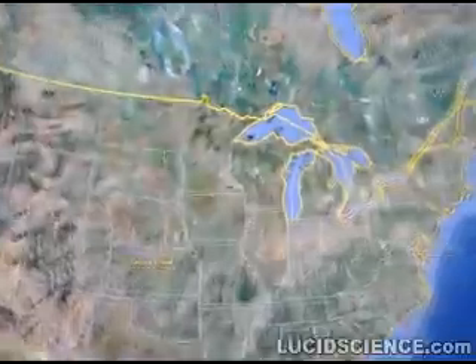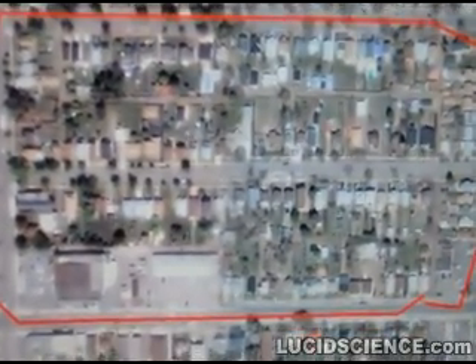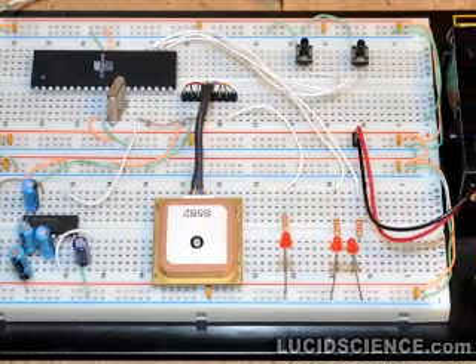Recorded data can be played back to any GPS compatible mapping program to show the complete route with speed, distance, and time information. To see this project in more detail, visit lucidscience.com.